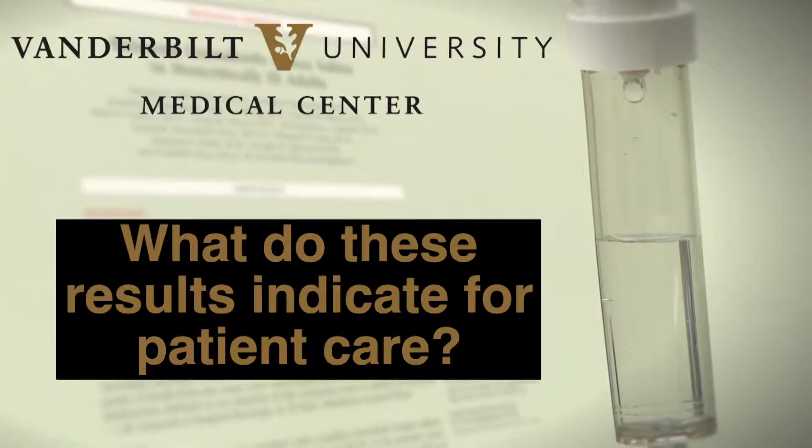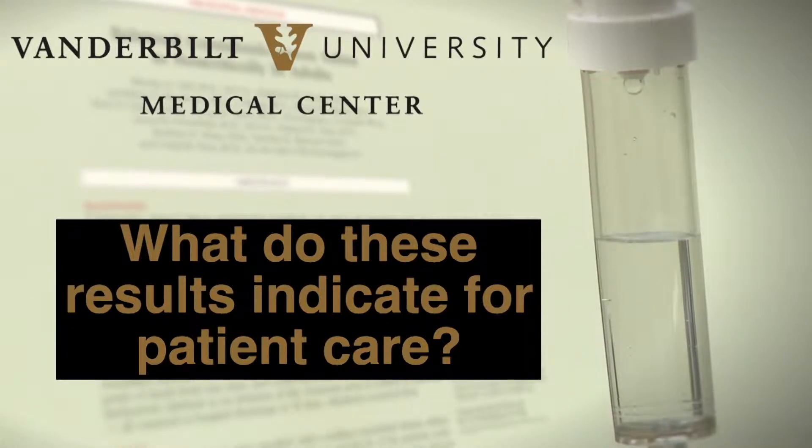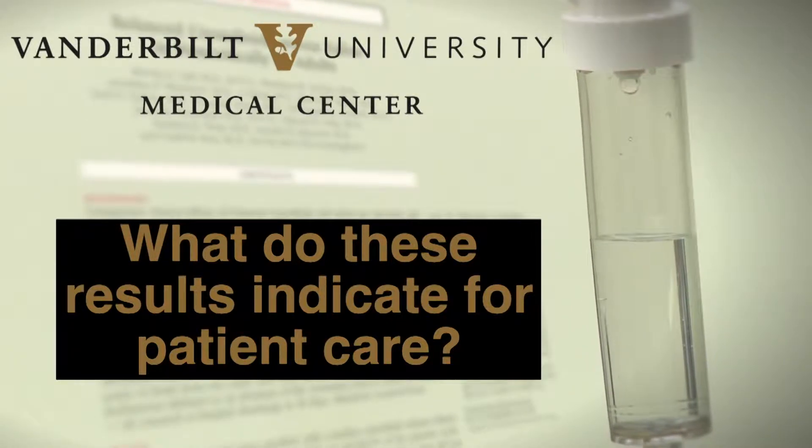There are over 5 million critically ill adults admitted to intensive care units across the United States each year, the vast majority — 80 to 90 percent — of whom receive some volume of intravenous fluid. Because our study was so broad, these findings likely apply to almost all of those patients.